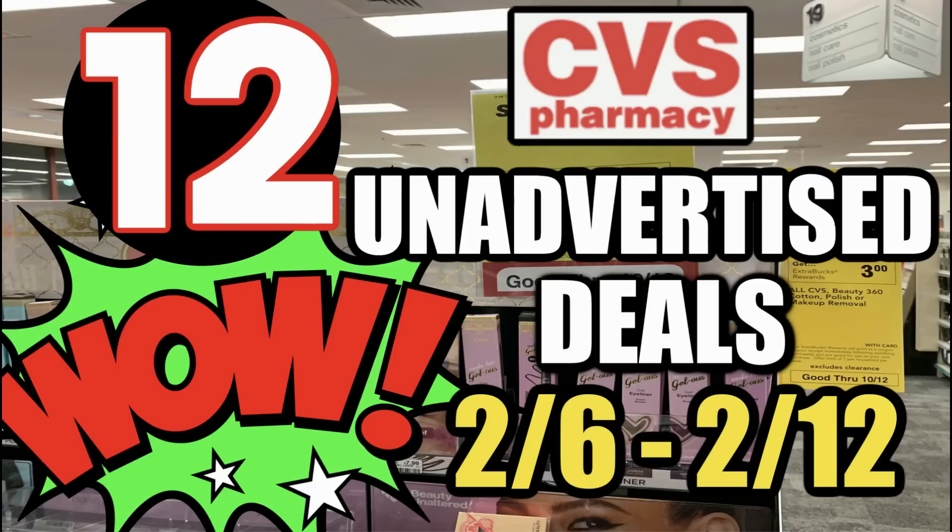Welcome everyone to your CVS Unadvertised Deals for this week of February the 6th through the 12th. I have 12 unadvertised deals, including some deal updates for some amazing moneymaker deals. So stay tuned in the video. And to those who joined in yesterday for Savvy Saturday Live, thank you so much. If you missed it, you can check out the replay — I'll link it in the description box below.